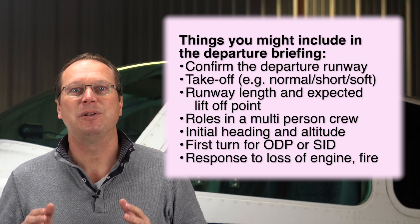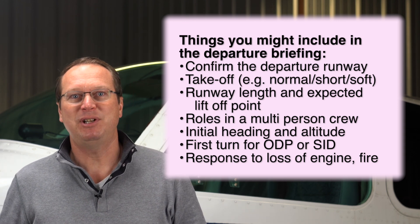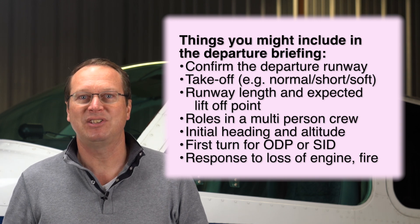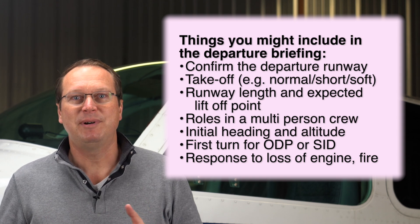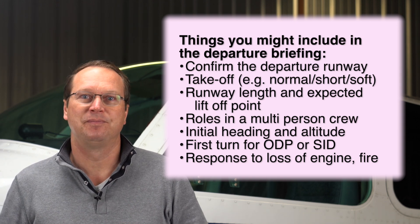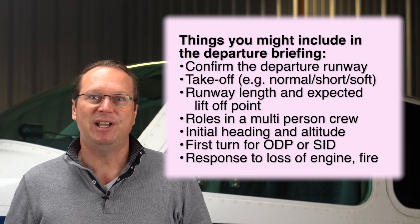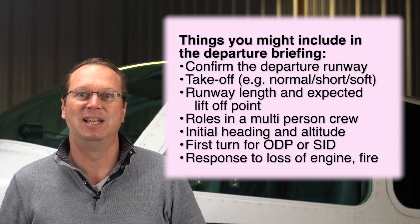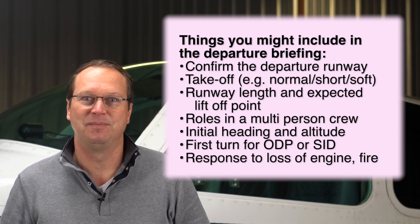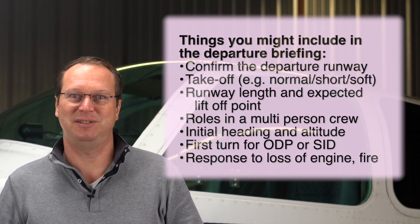Depending on what you fly and where you fly, there may be other things to consider. Your briefing may, of course, consider more than just a possible engine out. For example, you can include the initial steps for your instrument departure or nearby terrain and your plan for avoiding it. So don't just copy my briefing style. Instead, think about what challenges lie ahead during the very first minutes of the flight you are going to make and structure your briefing accordingly. And even if you're alone in the airplane, say the words out loud to make the briefing effective.